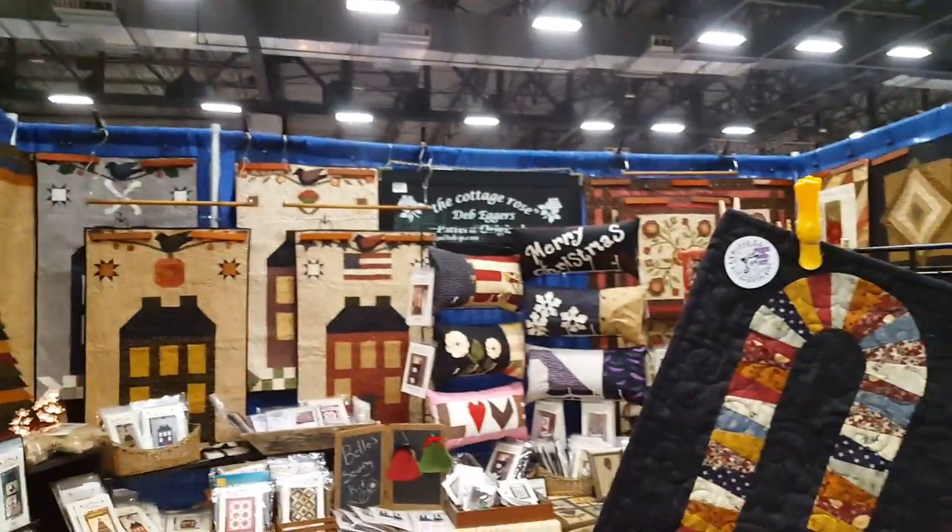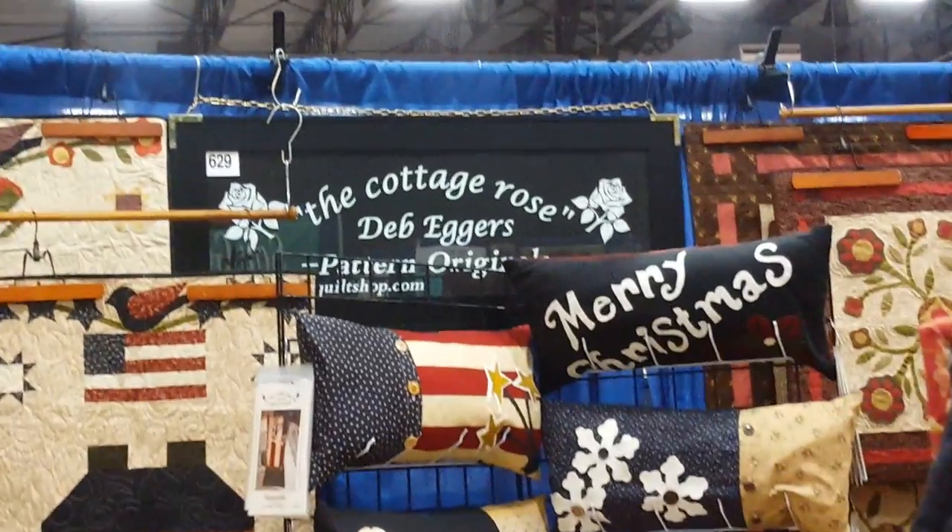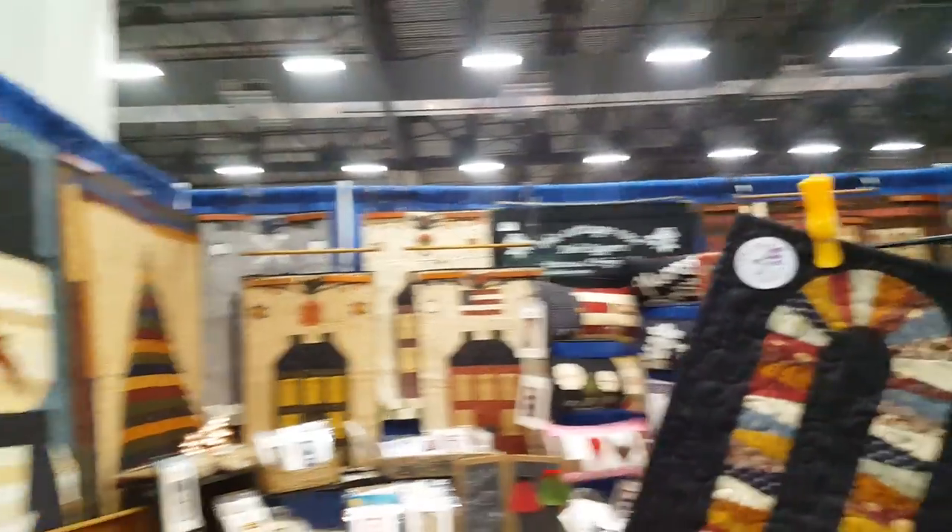Hi, I'm here at Quilt Week in Iowa, Des Moines, and I'm here with Deb Eggers of the Cottage Rose. She is a pattern designer. Tell us a little bit about what makes your patterns unique.